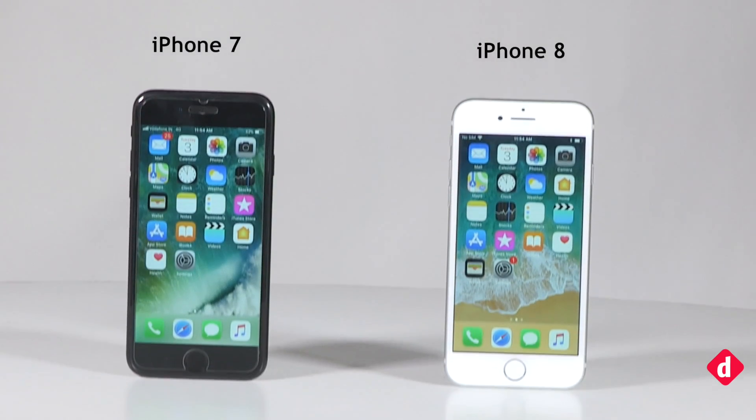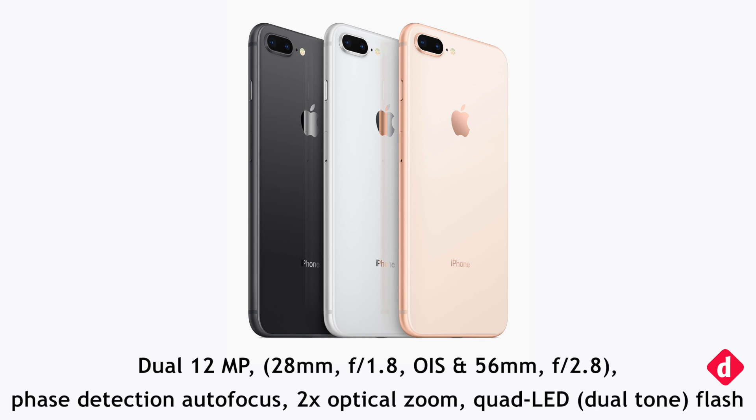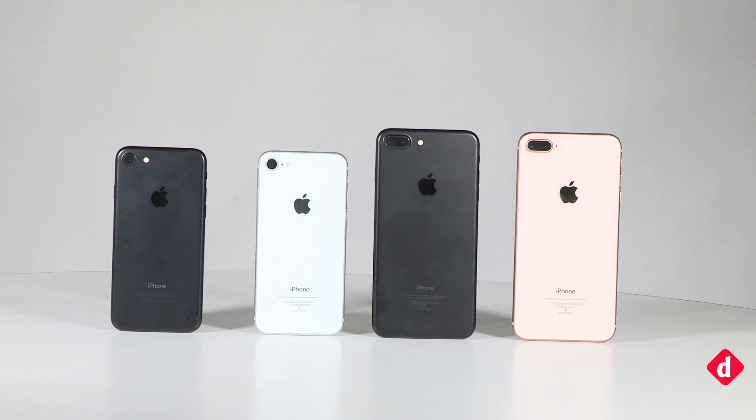Before we begin, let us give you a quick rundown of the camera specifications. The iPhone 8 features a 12-megapixel rear camera with an f/1.8 aperture. The iPhone 8 Plus comes with 12-megapixel wide-angle and telephoto cameras — the wide-angle lens has an f/1.8 aperture and the telephoto lens has an f/2.8 aperture with 2x optical zoom. Portrait mode and the new portrait lighting modes are also part of the iPhone 8 Plus features.